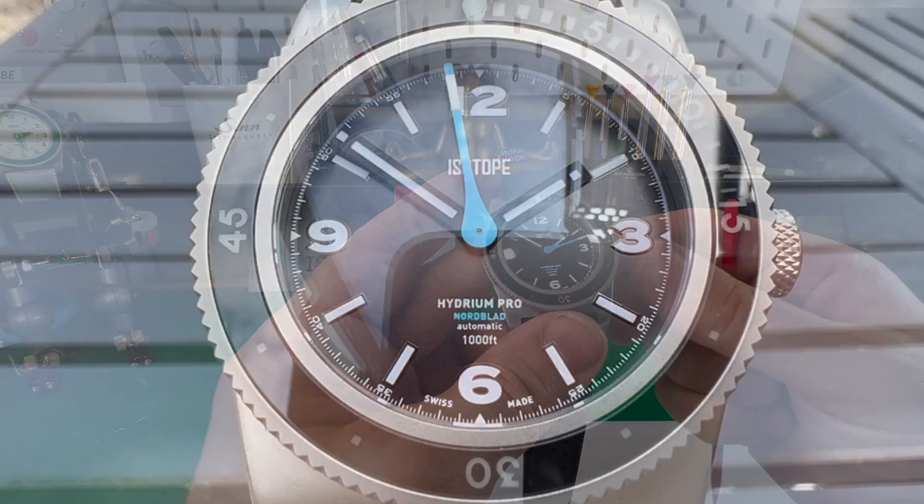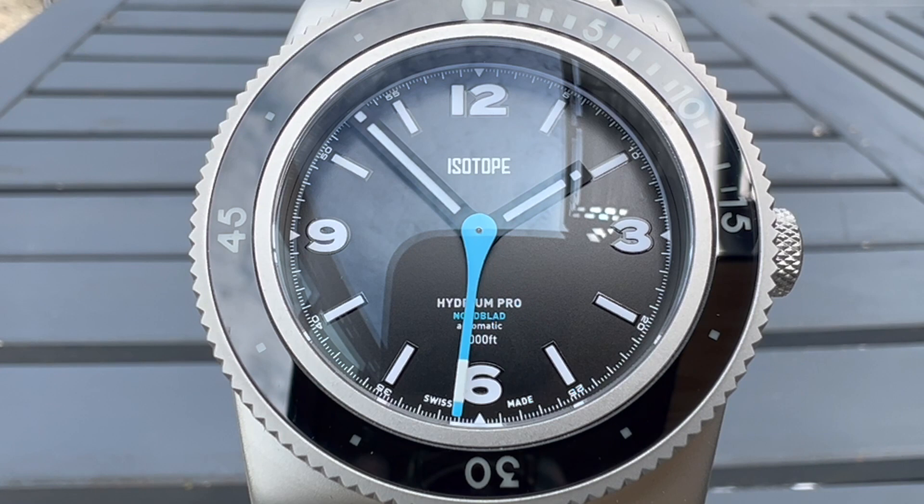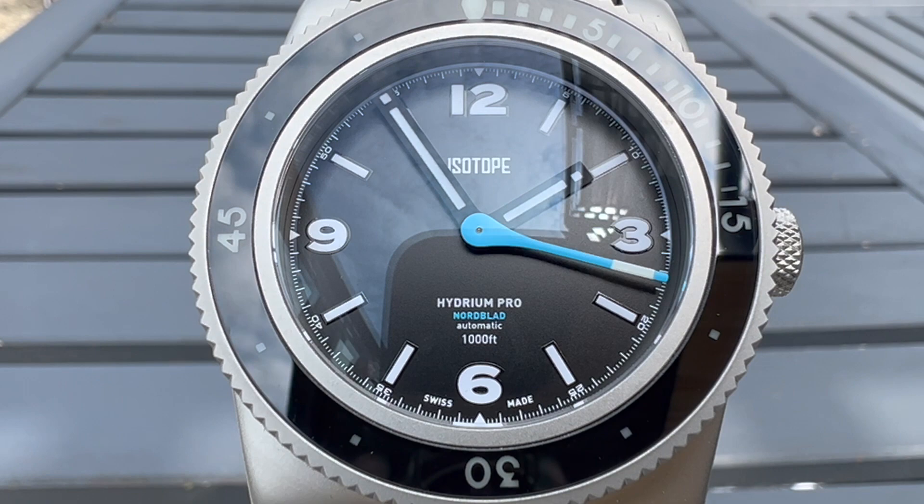Hi guys and welcome back to the channel. Today we're featuring the brand Isotope again. They are a small UK micro brand and they do some very interesting watches.